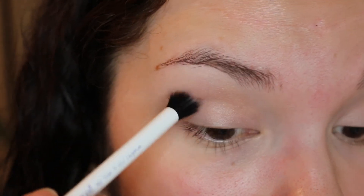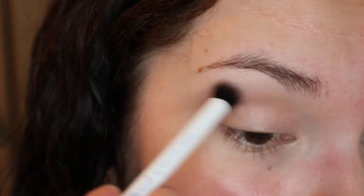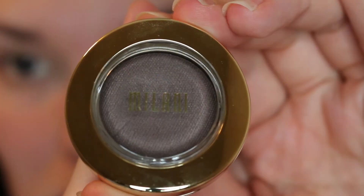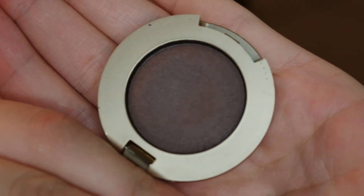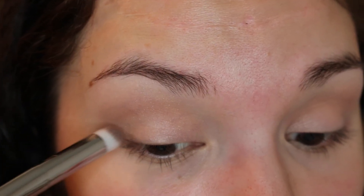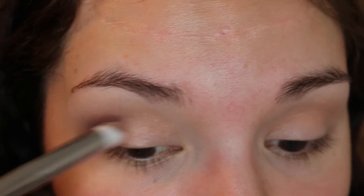Now I'm going into Milani's Bella Taupe, and I'm going to use this to define my crease a little bit more. I'm going to use this as an outer V sort of dark shade.